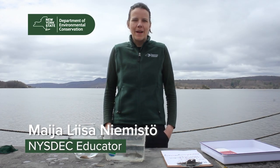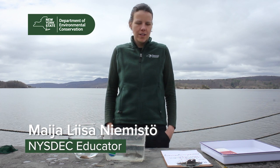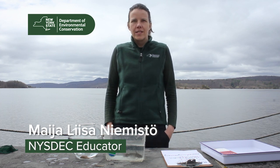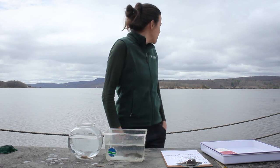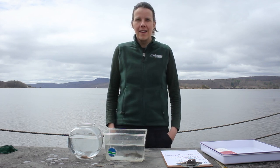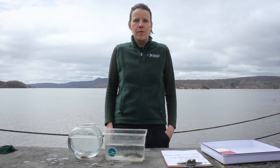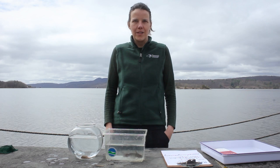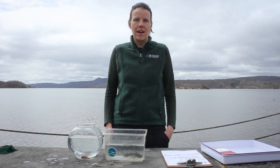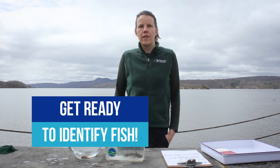Hello everyone, my name is Maya and we are here at the Hudson River National Estuarine Research Reserve. I work for the New York State Department of Environmental Conservation. We're out here on this beautiful spring day on the Hudson River, and I know that many of you are learning from home, so we are going to provide some amazing distance learning opportunities for you.